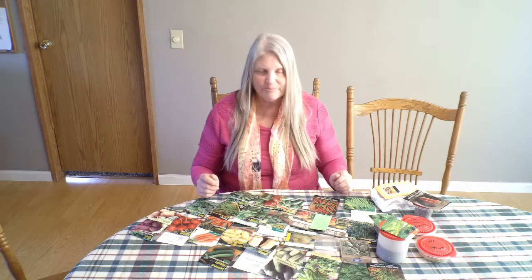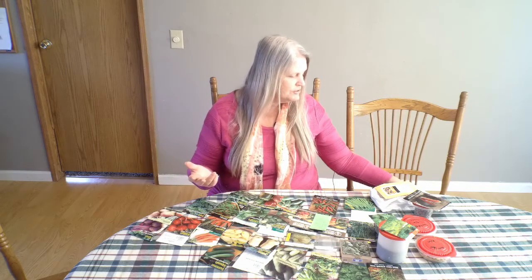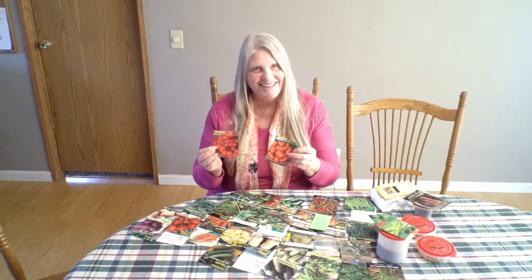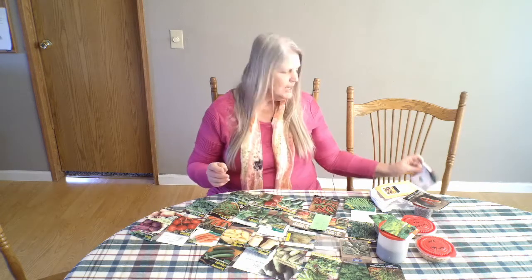I've been ordering seeds for the past couple months. I went through what I already had and looked at what I had as far as successes last year and the failures that I had. I had two different kinds of tomato plants last year — a small cluster tomato and a Roma tomato — and neither of them did really well. They didn't produce that great and the plants didn't seem to grow. It could have been the climate or the conditions, but I planted them a couple different years and they just haven't done as prolific as I would like.